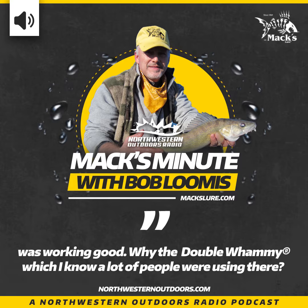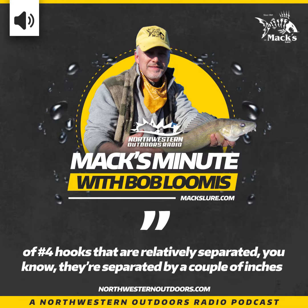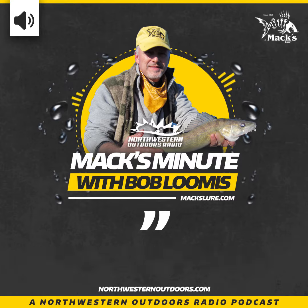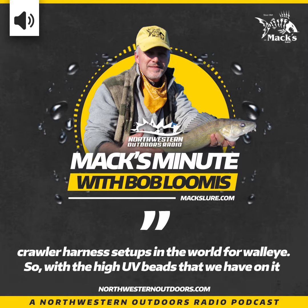Well, the Double Whammy Walleye is a crawler harness setup, which means it has a pair of number four hooks that are relatively separated — they're separated by a couple of inches. Then you have beads; beaded products with a spinner blade is still one of the largest crawler harness setups in the world for walleye.